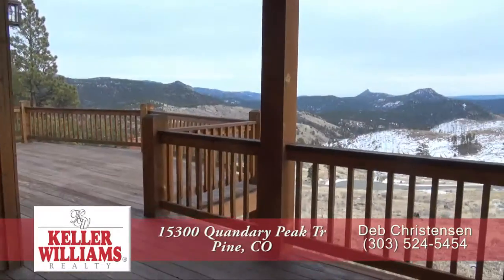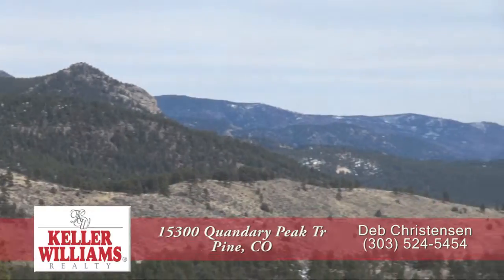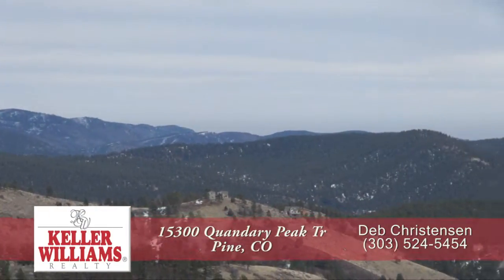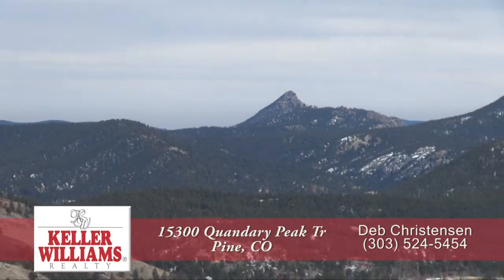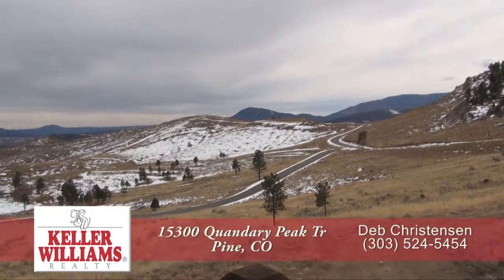Step past the dining area out to the oversized wrap-around back deck. Check out these panoramic views of the valley — they seem to go on and on. Part of this deck is covered which makes it great for entertaining for much of the year.